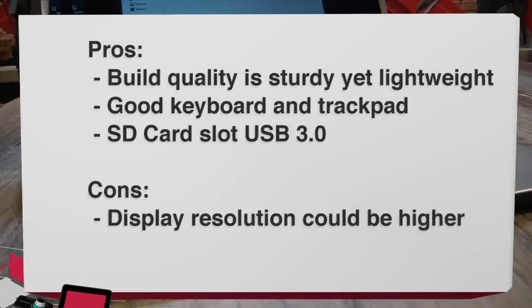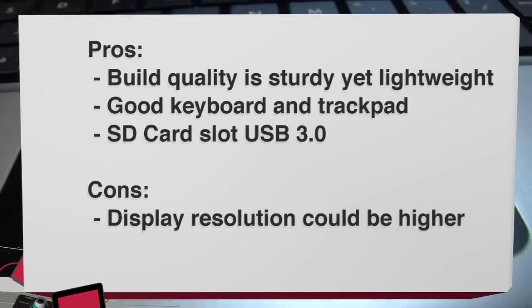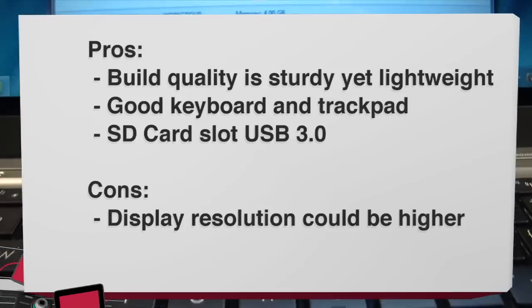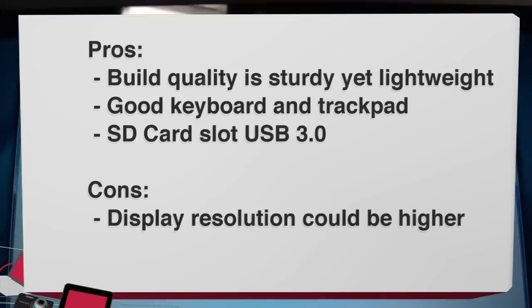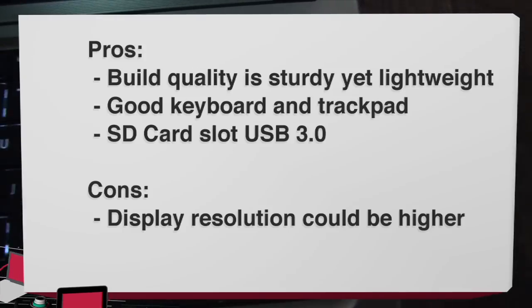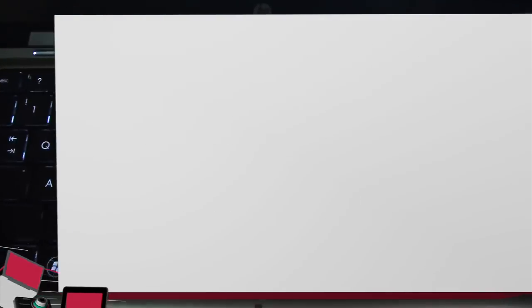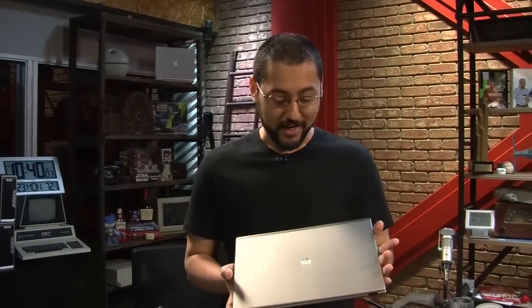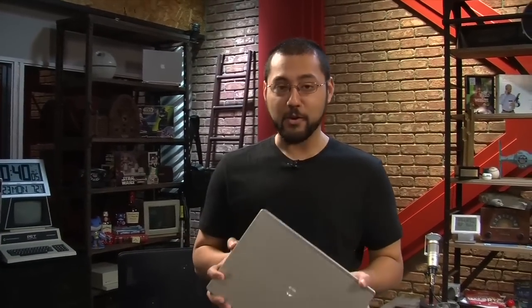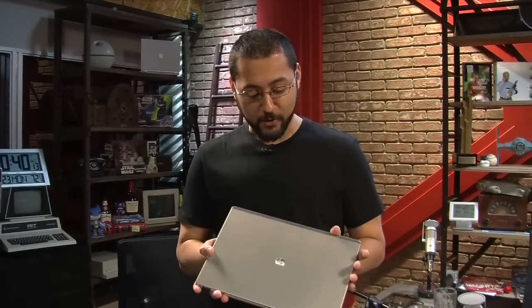For the pros: the build quality is sturdy and lightweight. The keyboard and trackpad are very good. It's got an SD card slot, USB 3.0, and the speakers are a standout — loud and clear, doesn't distort. As for cons, not a whole lot — maybe the display resolution could be higher, but that's pretty much it. At $900, this HP Folio 13 is definitely a buy. It's probably very capable for most real-world scenarios, and I was quite impressed.